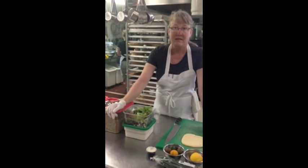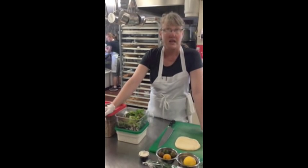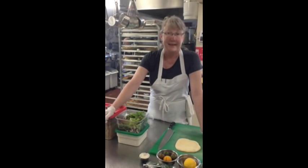Here's our tabbouleh made with bulgur wheat. It's got parsley, fresh tomatoes, cucumbers, red onion, and lots of yummy spices — I can't give it all away.